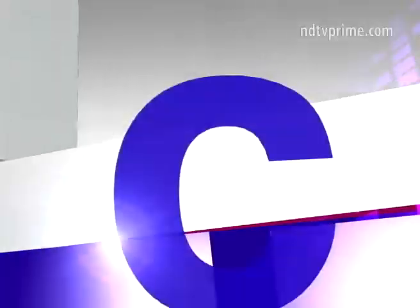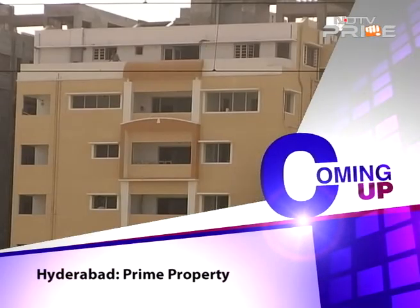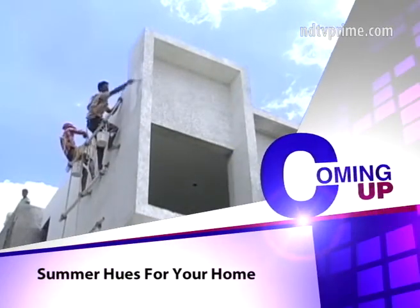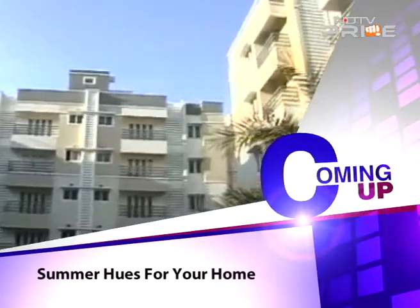We'll be back in a moment with prime property in emerging areas of Hyderabad, and also — what's the right paint you should choose this summer to keep your home cool and stylish?